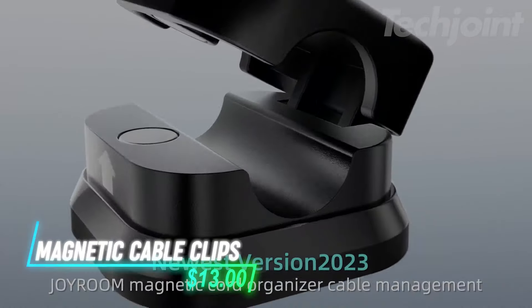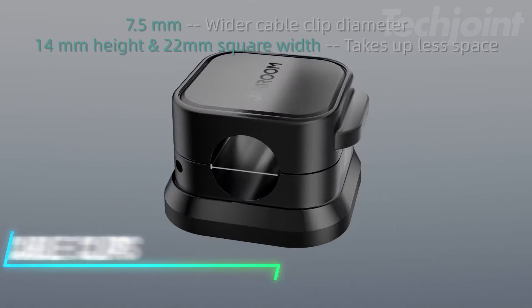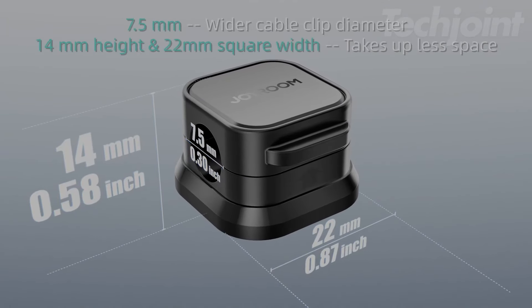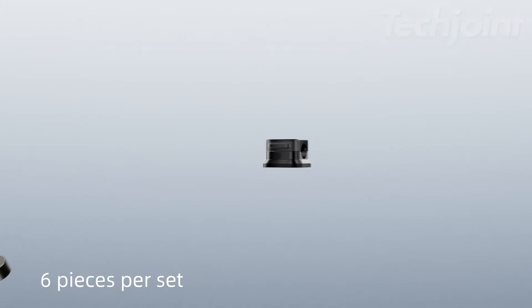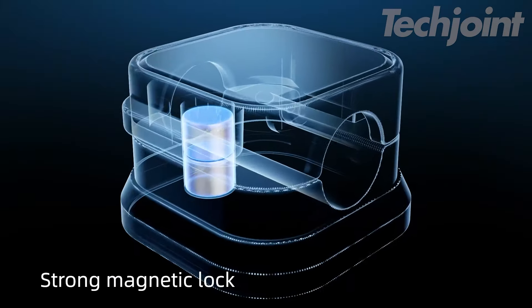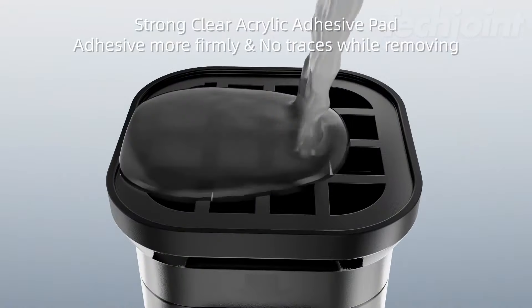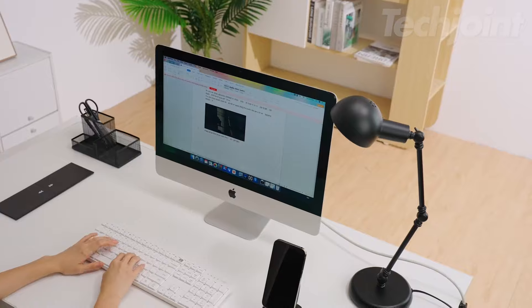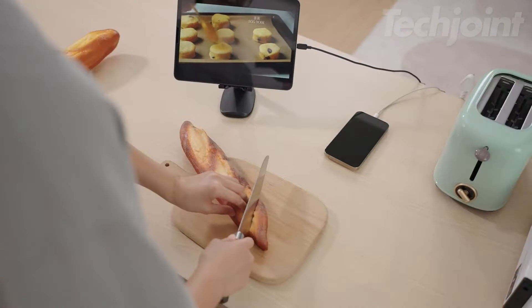Struggling with tangled cords? This six-pack of magnetic cable clips is here to help. Each clip features a 7.5mm slot, perfect for holding a variety of cables securely. The magnetic design allows for easy one-handed use, while the strong adhesive ensures a firm grip on most surfaces without leaving residue. Organize your desk, car, or nightstand effortlessly, and keep your cables neatly in place.